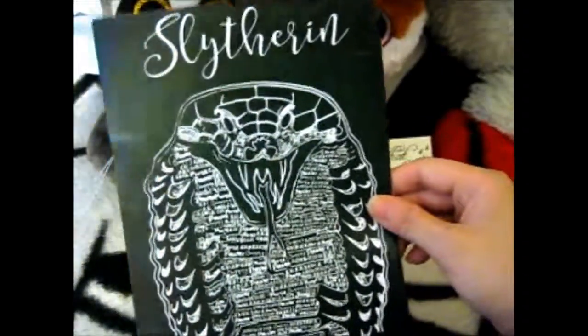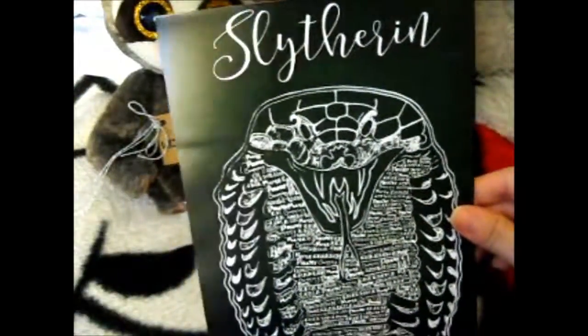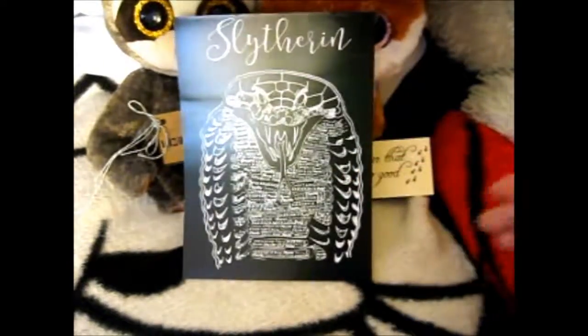I thought that was pretty awesome, I couldn't resist. I was thinking of getting all four, but since I am Slytherin, I thought I might as well get the Slytherin one.